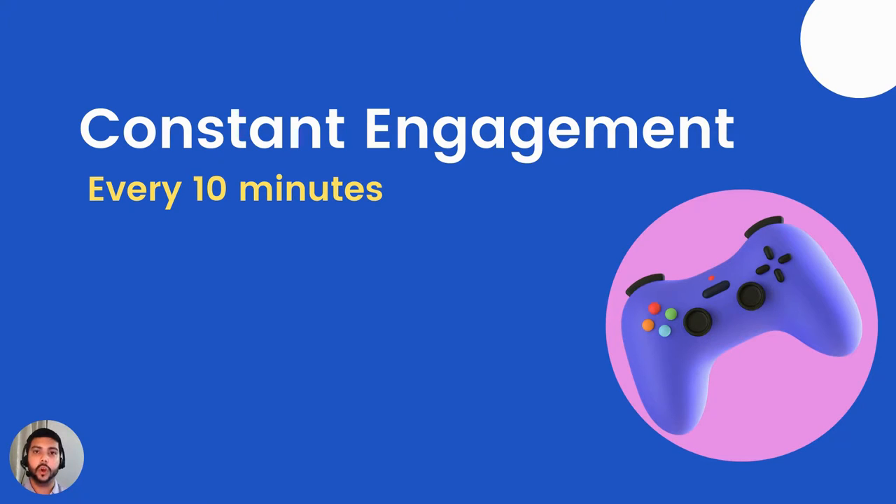Adding short videos, call recordings, knowledge checks, surveys, and even crossword puzzles every 10 minutes to your presentation helps keep your audience engaged. Also make sure that your trainer is passionate and enthusiastic about the information they're providing, because if they're not, that's going to show in their tone of voice and body language — and your class will pick up on it. If your trainer isn't passionate about the training material, your class won't be either.